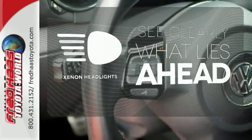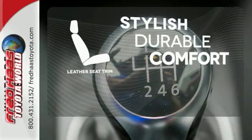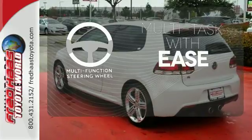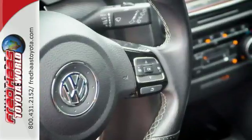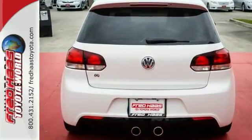What lies ahead is much clearer with xenon headlights. The leather seat trim offers style and durability. A multifunction steering wheel makes multitasking a touch easier. VW has tangibly upped its game with the 2013 Golf, and the automotive industry agrees — it was named a car of the year.